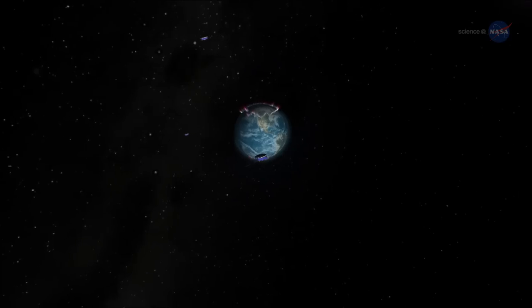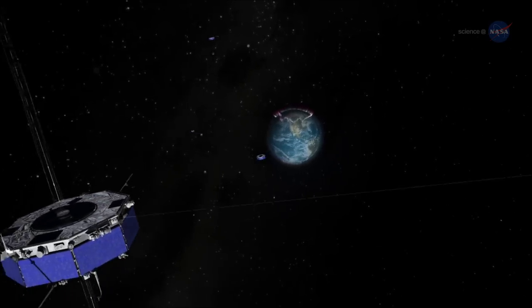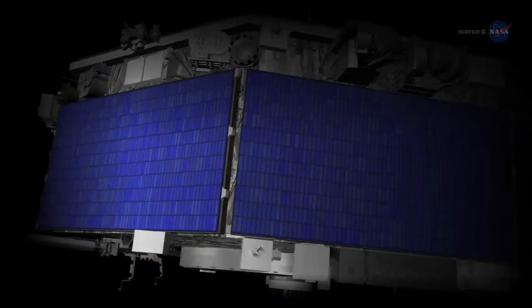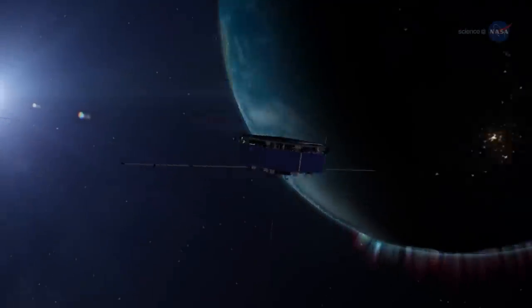Would it work? Turns out, the answer is yes. NASA has developed a GPS navigation system for the newly launched MMS satellites that operates under these incredible conditions.